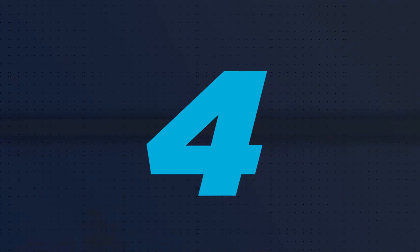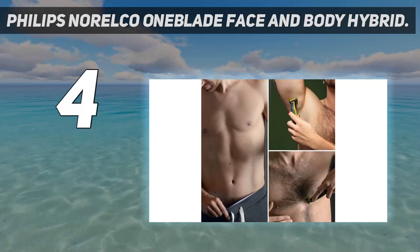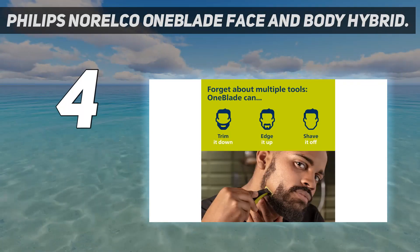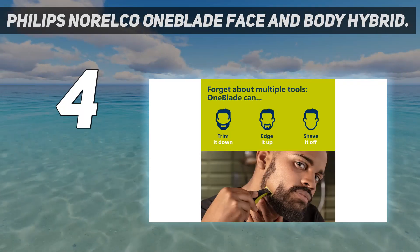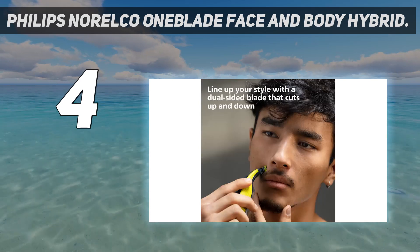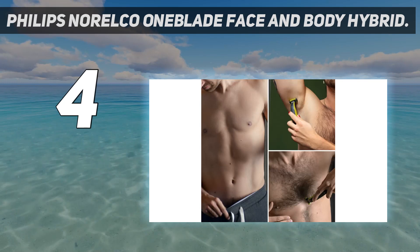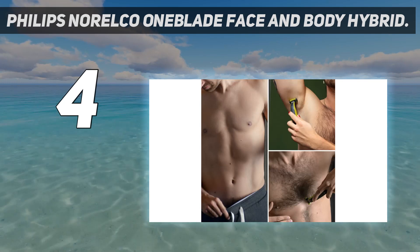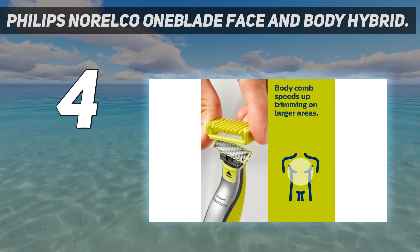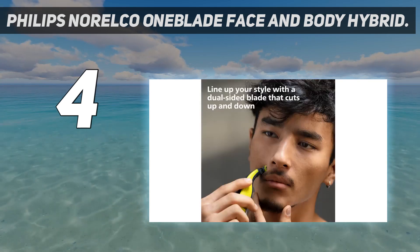Coming in at number 4: the Philips Norelco One Blade Face and Body Hybrid. It's a sturdy, full-featured body groomer that offers versatility at a low price. Its dual-edge blade makes getting the right angle on your shave easier and is adept at touching up sideburns and mustaches. It can be used wet or dry and has a battery indicator light. If only used every three days, it can last well over a month between charges. It includes several attachments — 1mm, 2mm, 3mm, and 5mm for stubble on your face — and two comfort guards for body grooming.